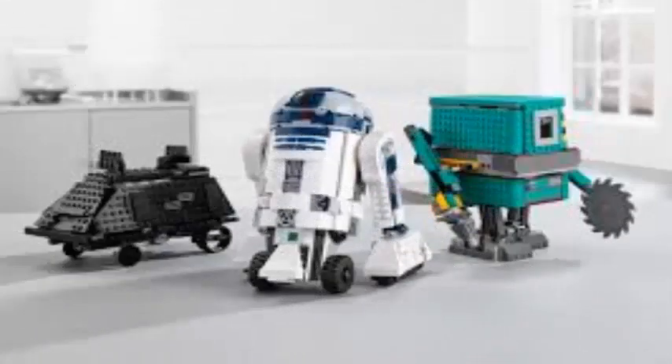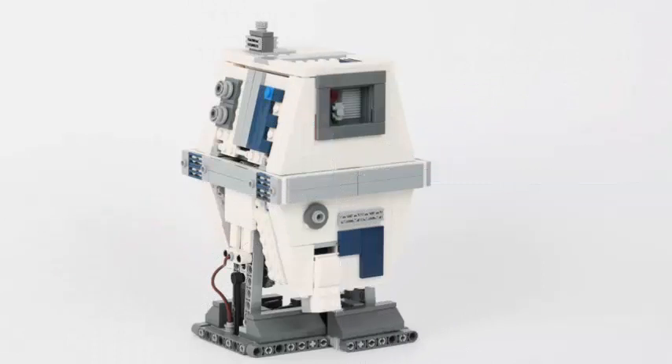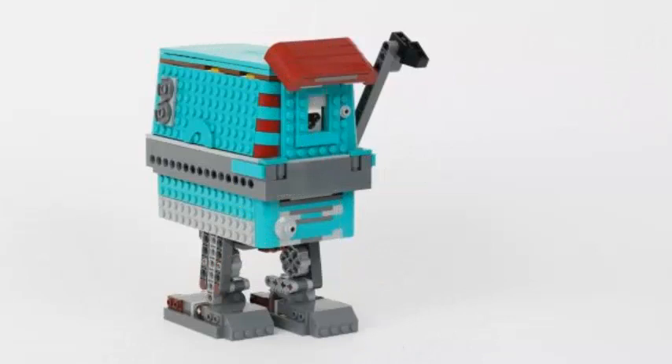The company has announced the latest product to join the Boost line, and it involves one of the most iconic Star Wars characters. Called the LEGO Star Wars Boost Droid Commander Kit,